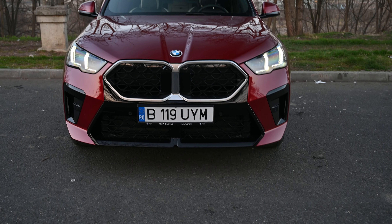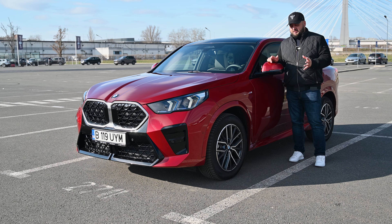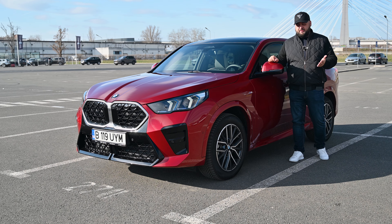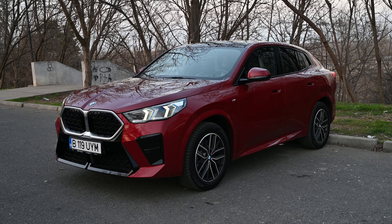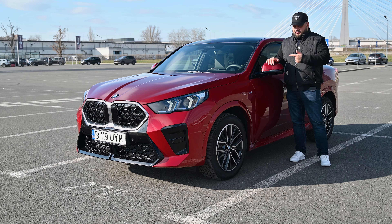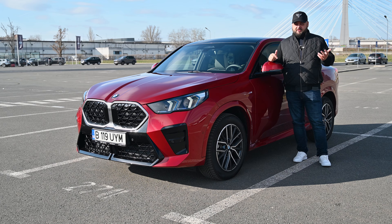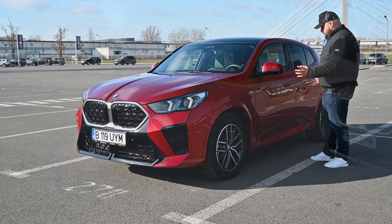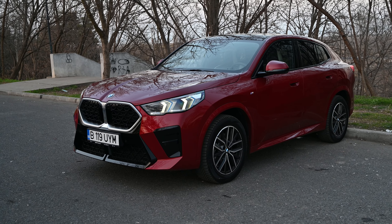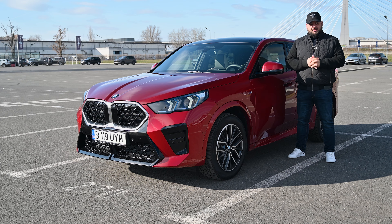BMW decided to change all of that for the new generation. The car still uses the same UKL platform — a front-wheel-drive platform that's been used by the BMW X1 for quite some time, by the Mini Countryman and other Mini models, as well as the BMW 1 Series and 2 Series Gran Coupé. This platform allows BMW to offer a lot of room inside, and just taking a look at the car in this parking lot you can clearly see it grew a lot — mainly in terms of length, being 19.4 centimeters longer than the original BMW X2.